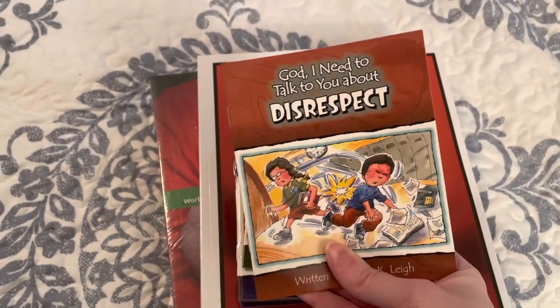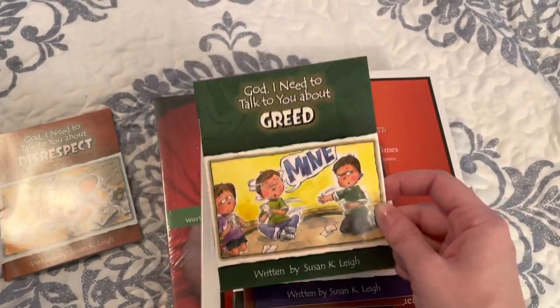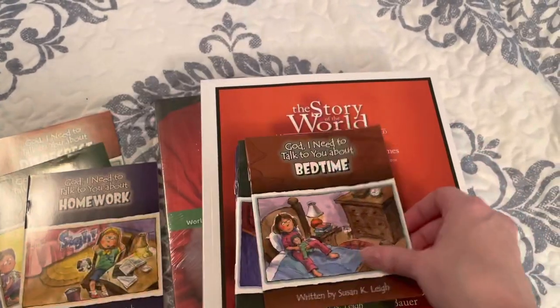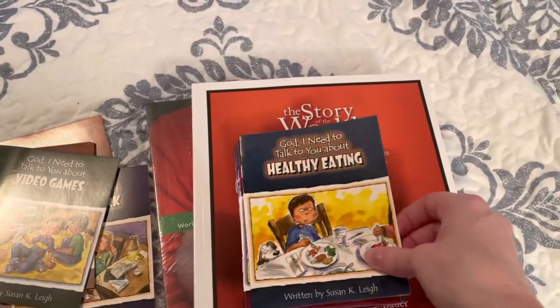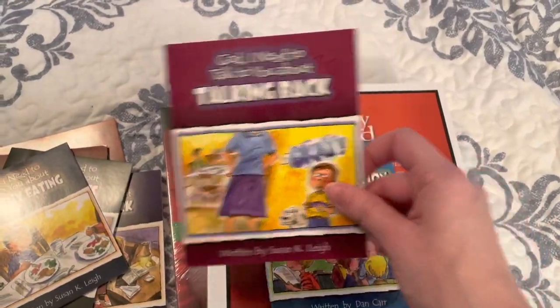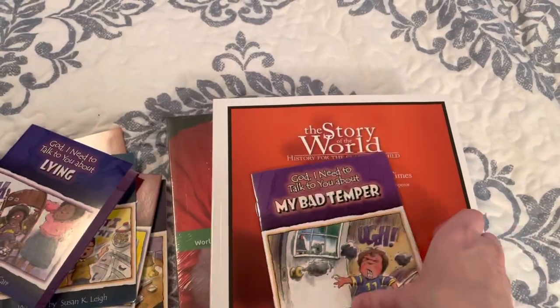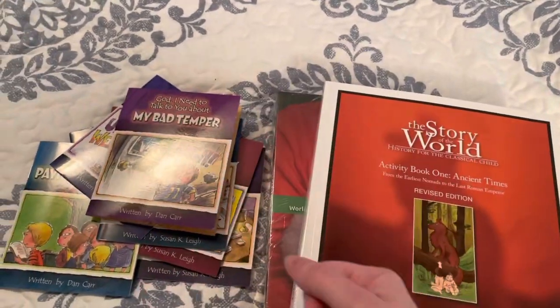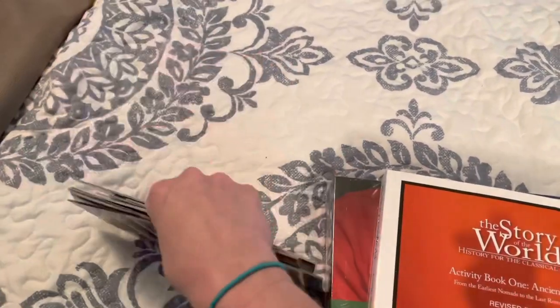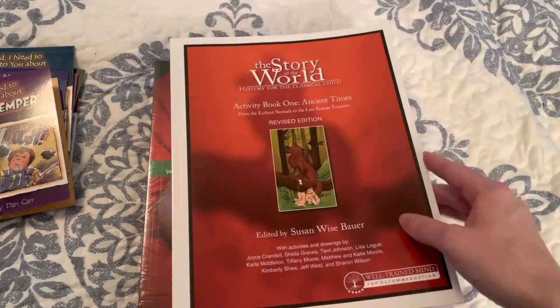So I put it in my cart, and as I did, it kept showing me another one. We have: Disrespect, Greed, Homework, Bedtime, Video Games, Healthy Eating, Talking Back, Paying Attention, Whining, Lying, and My Bad Temper — that's a good one right now! I bought all of those and they were on sale for 99 cents a piece. The kids actually read them and like them, so I'm excited.